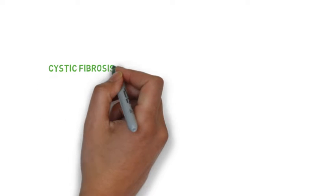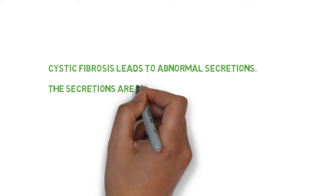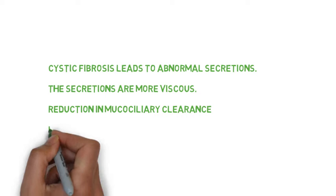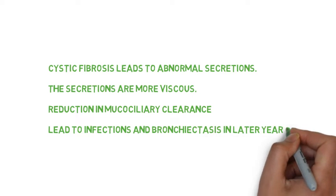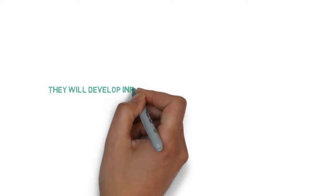As you can imagine, cystic fibrosis will affect multiple systems. Cystic fibrosis will affect respiratory secretions — they will be more viscous and this will reduce the mucociliary clearance. As secretions are difficult to move, this will lead to infections and ultimately bronchiectasis in later years.